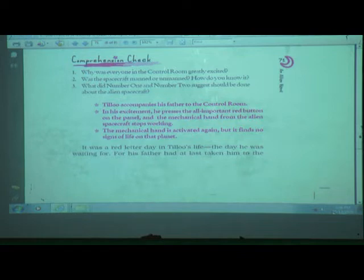His father pointed to an impressive panel fitted with several colored buttons. Tillu looked at them wistfully. 'Look, it's up to something, daddy!' Tillu suddenly noted some movement in the spacecraft. Others in the control room saw it too — all eyes were now glued to the screen. A mechanical hand was emerging from the spacecraft, approaching the surface of the planet. It bent and touched the soil. People crowded towards the screen for a closer look, and the telescopic lens of the TV camera zoomed into the tip of the mechanical hand.